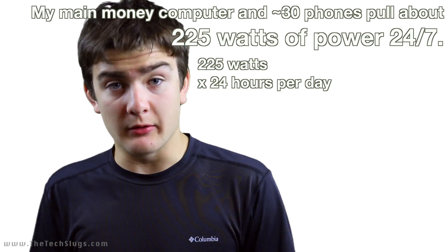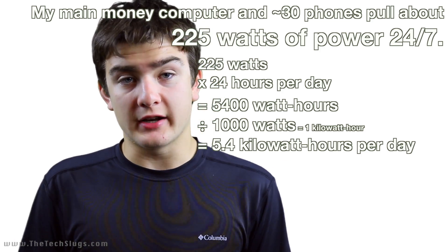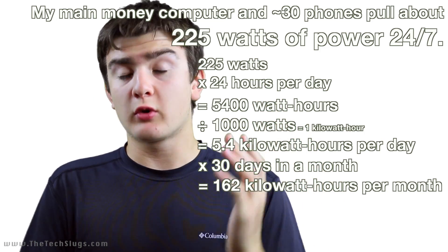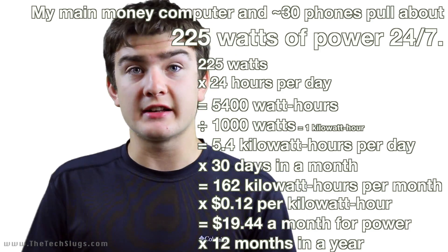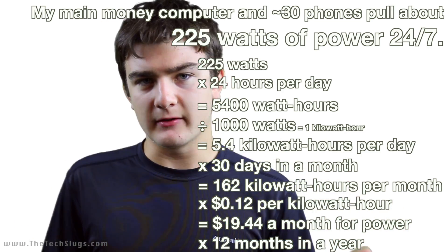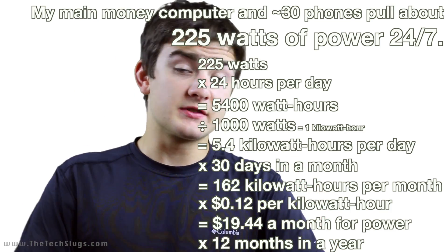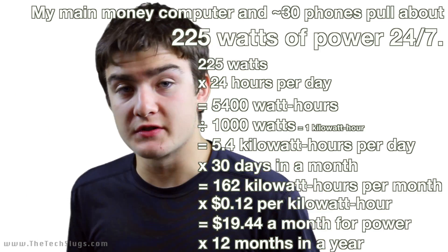225 watts multiplied by 24 hours — that is exactly 5,400 watts per day, which is 5.4kWh per day. Multiply that by 30 days in a month, you get 162kWh per month. And then when you multiply that by 12 cents, which is the national average in the United States for power — around here we pay around 10 to 11 cents, in some places like California it's as high as 30 cents per kilowatt hour, and places down south it's like 9 or 10 cents. But at the national average for the United States, that comes out to be about $20 a month in the end.